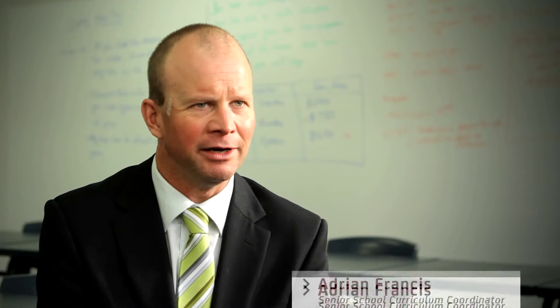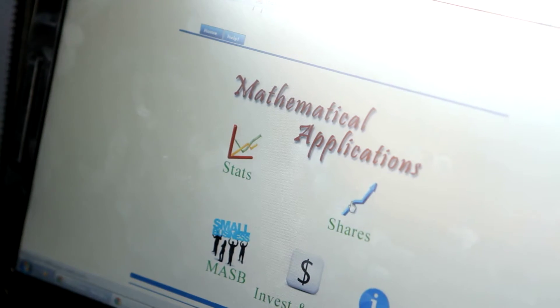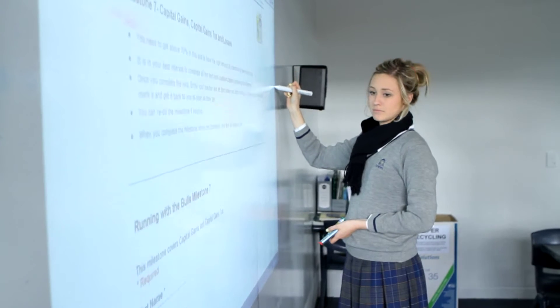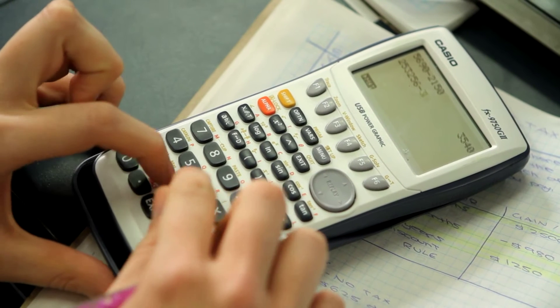Here at Concordia, I work with Year 12s in maths applications. It's a Year 12 course that enables them to get an ATAR for university, and what I've tried to do is design a course where kids can work at their own pace, in their preferred mode of learning, and still meet all the rigors of a Year 12 course.